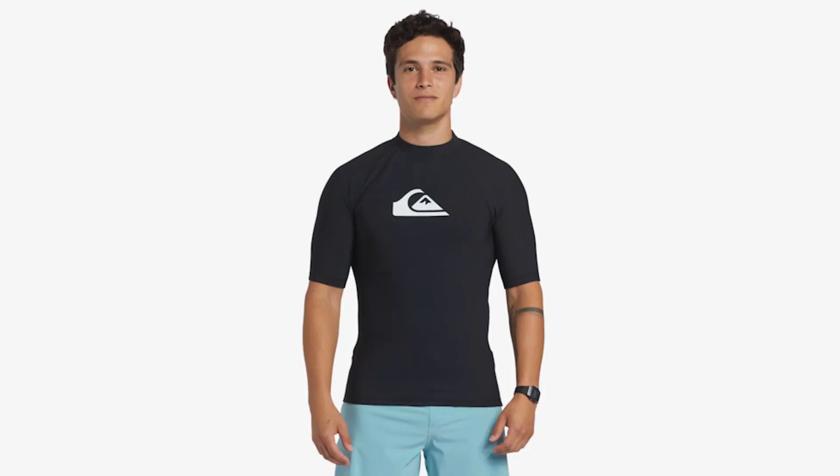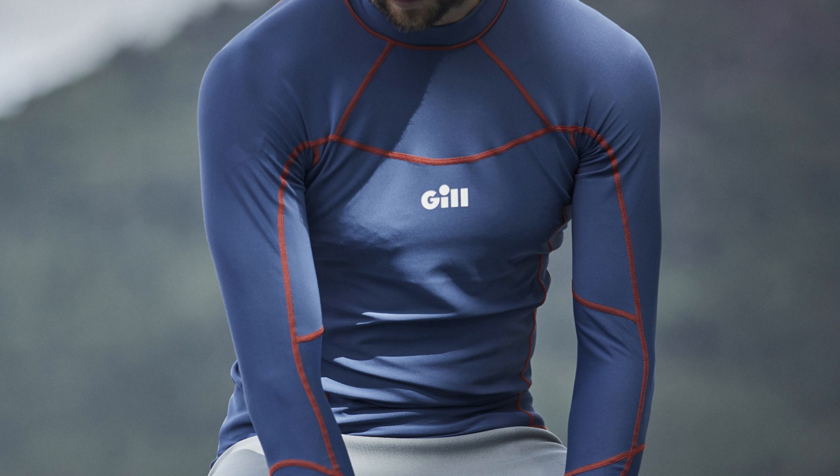A rash guard is a great idea because it's quick-drying and designed for water, so it doesn't chafe even when wet. It can be layered up with other clothes for paddling in cooler weather, and if you go for a long-sleeve option it has better UV protection. I would recommend either the Quiksilver Heater long-sleeve rash or the Gill Pro long-sleeve rash vest.